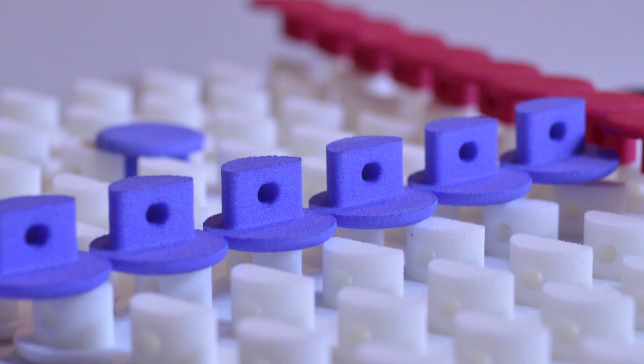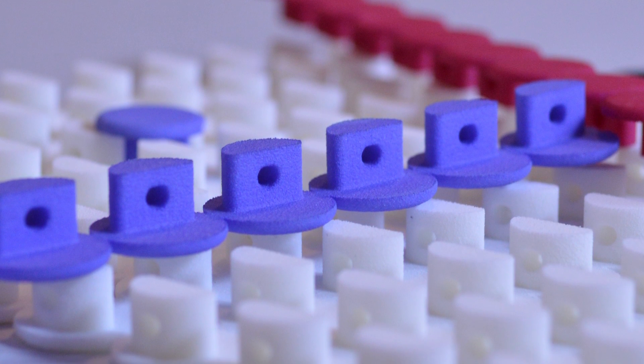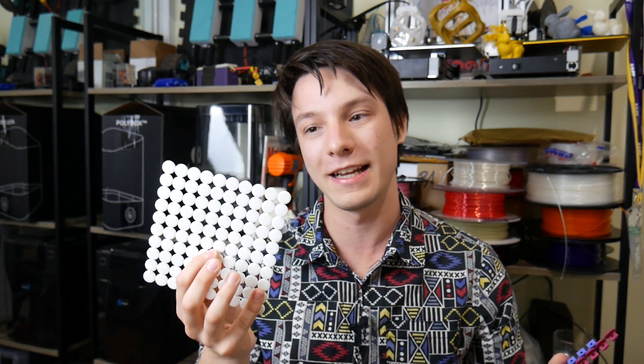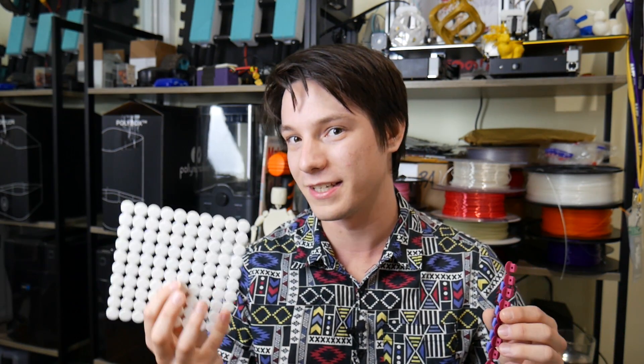Another aspect of SLS printing is that you can actually dye it — nylon takes dyes really readily. These parts are industrially dyed through Shapeways and they look fantastic. You can also dye parts using RIT dye, and many artists take the pure white powder from EOS systems and dye them like tie-dye to create necklaces and all sorts of things.